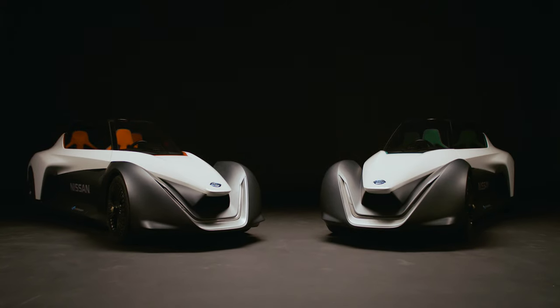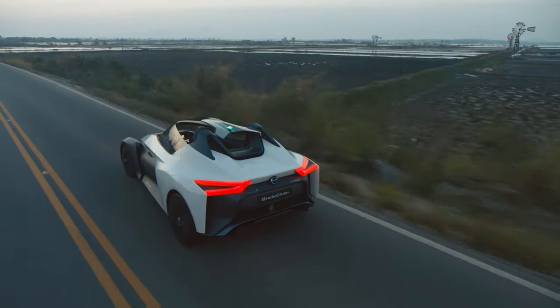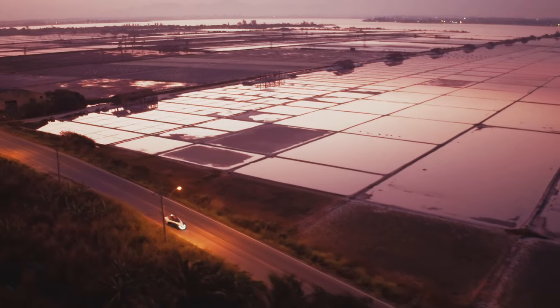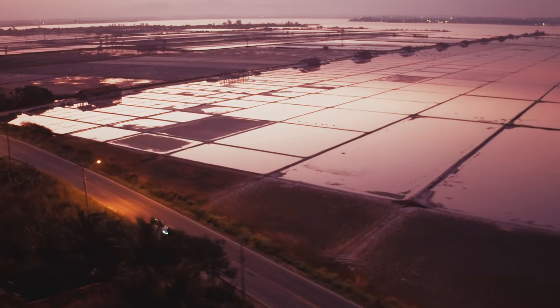Blade Glider captures what we mean when we talk about Nissan Intelligent Mobility. And with this, Nissan is writing a rule book on the future of high performance EVs.